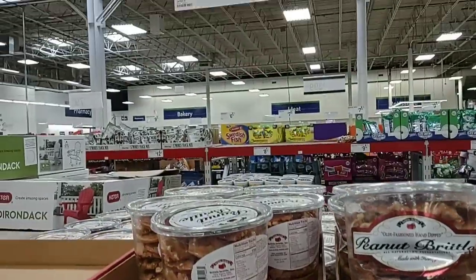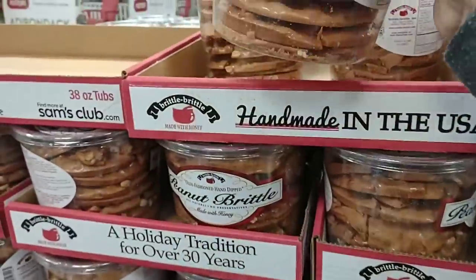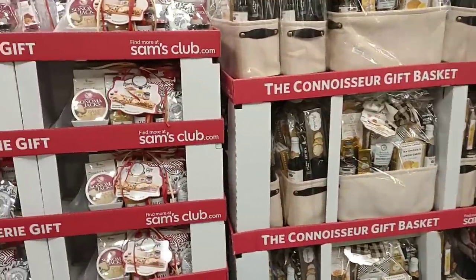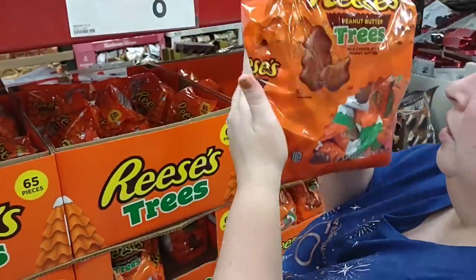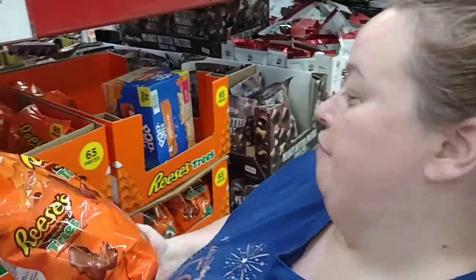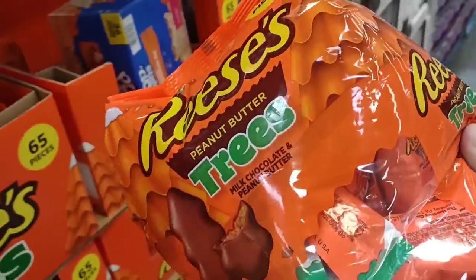I don't really eat peanut brittle anymore, but I do like it. $11 though — that's a pretty big container. I always feel like there's going to be gift baskets and stuff right up until Christmas, but if you find one you like, you might want to pick it up. You want to see an amazing deal? 65 of the peanut butter trees for $9. Those are the kind I like. Sold.